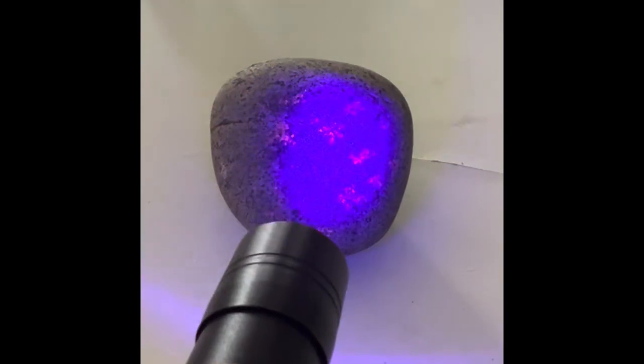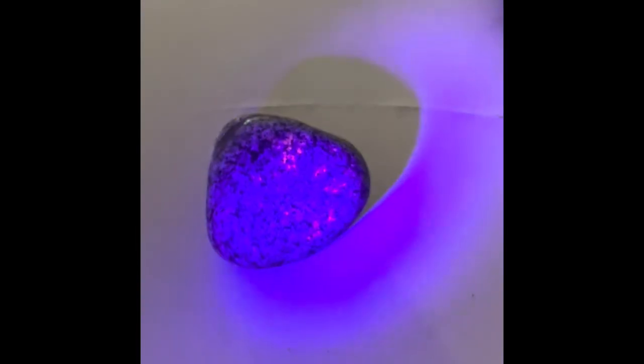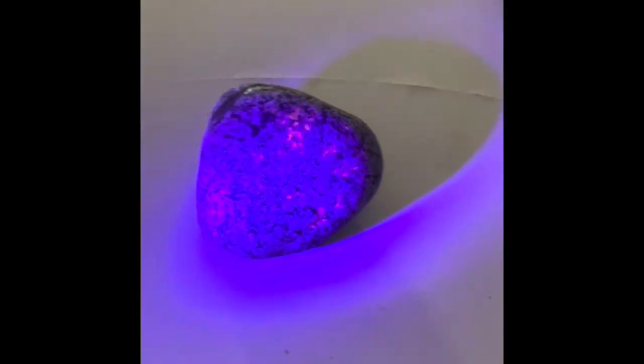They're igneous rocks of a rare variety of syenite, and it's a matrix of sodalite and quartzite and all kinds of igneous rocks in there.